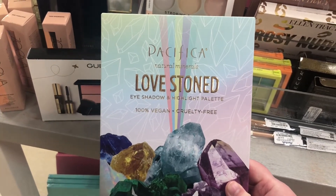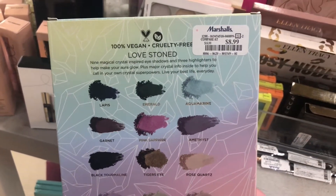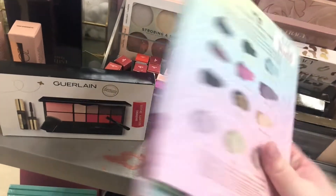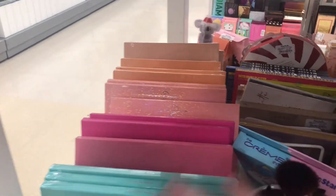Now I'm in my Marshall's that's about five minutes from where I live. I just found this Pacifica Love Stoned Eyeshadow Palette — the shades look like a really pretty palette — for $8.99. I haven't heard how their shadows are since I've never tried anything from Pacifica, but it does look really pretty.